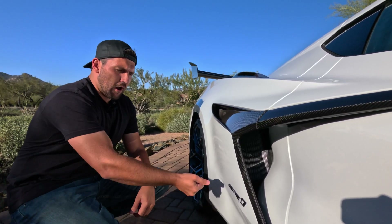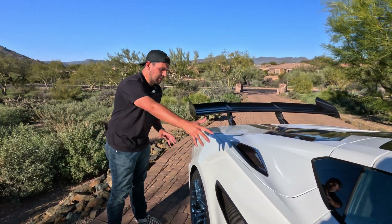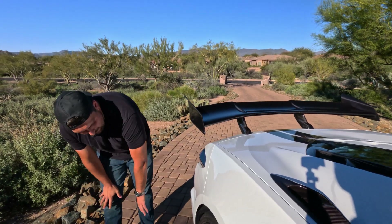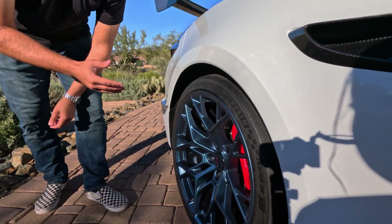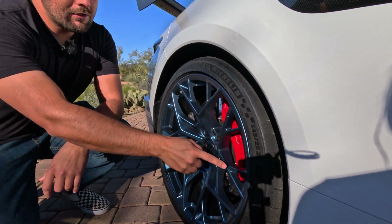You also get your ZR1 badge, which is nicely hollow to give it a cool effect. The ZR1 also carries over the Z06 wide body, so everything is just flared, and from the right angle it looks even more aggressive. Back here we also have these massive tires — these are actually 21 inches, meaning they are one inch larger than the fronts, giving it a nice aggressive stance and considerably wider.